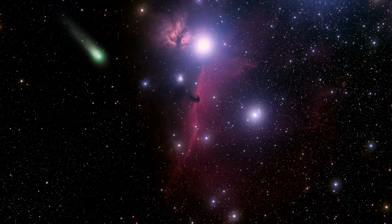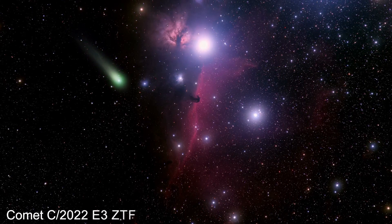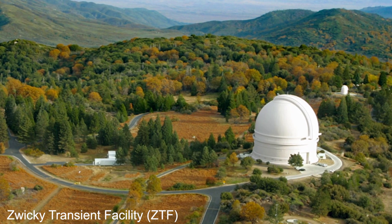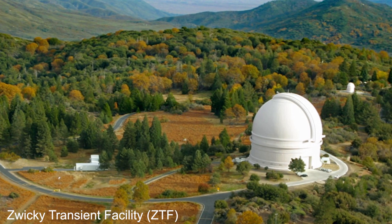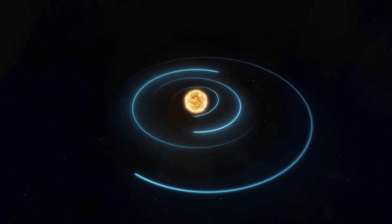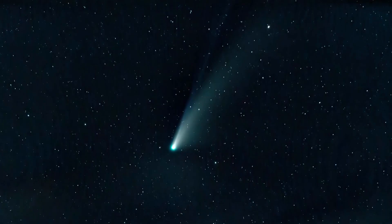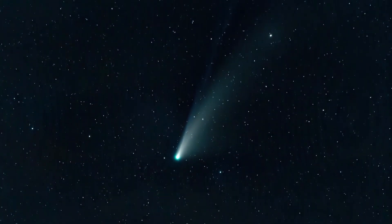Once upon a time in the vast expanse of space, a comet named C/2022 E3 ZTF was discovered by the Zwicky Transient Facility (ZTF) at Caltech's Palomar Observatory in California. As it journeyed through the solar system, the comet's tail began to break off due to the powerful forces of space weather. Scientists were baffled by this strange phenomenon and set out to uncover the truth behind it.